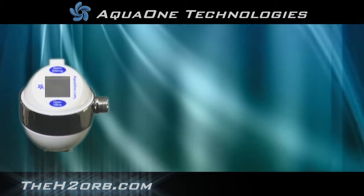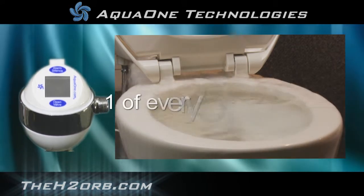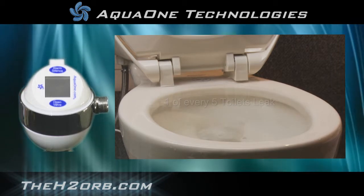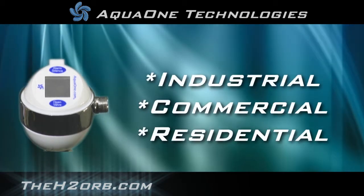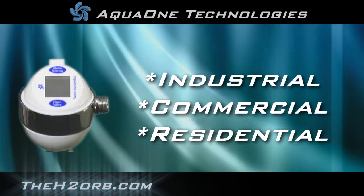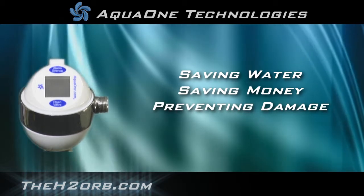Watch that giant flushing sound — your money going down the drain. One of every five toilets leaks. How many toilets do you have? The H2 Orb is available right now for industrial, commercial, and residential properties, saving you water, money, and preventing damage.